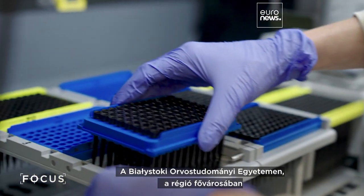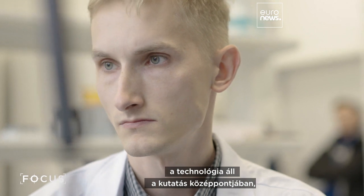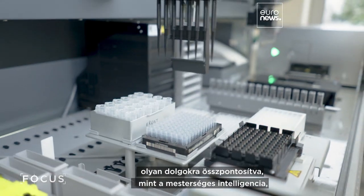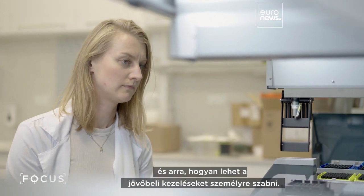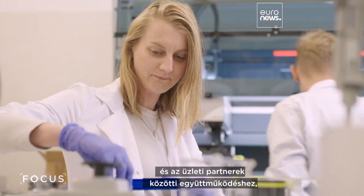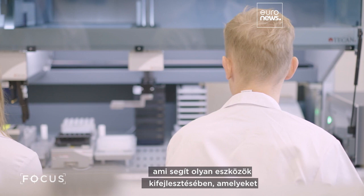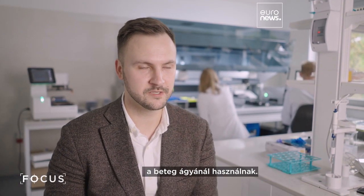For the Medical University of Białystok in the regional capital, tech is at the heart of research, focusing on things like artificial intelligence and how it can help personalize future treatments. There is a great environment for collaboration between academia and business partners, which helps to develop tools that will actually be delivered to the patient's bedside.